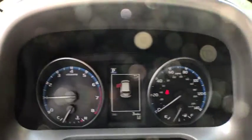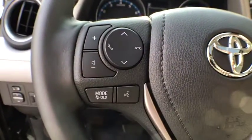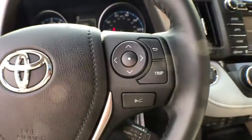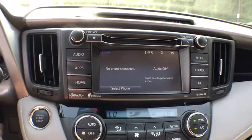Power windows, trip computer, CD player, rear window defroster, tachometer, overhead console, brake assist, remote keyless entry, power moonroof, panic alarm, front bucket seats.